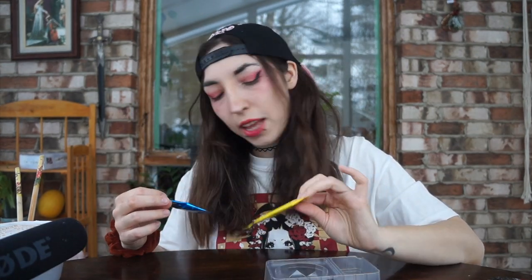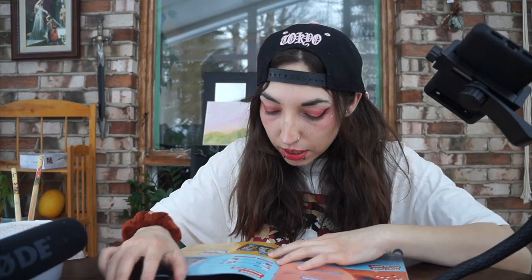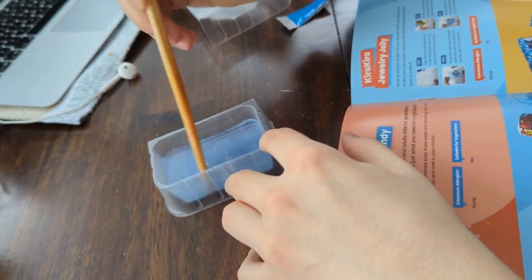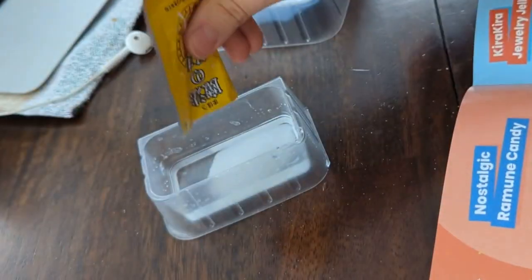Now we're on to the last thing — jewelry jelly. Kira kira no kona, this one says maho no kona. Maho means magic — oh that's why there's a star! I guess maho no kona — okay, let's make some magic. Take these two things apart. Step two: fill the tray with water to the upper water line, add in the pink sachet and stir well. Everything smells like soda. Oh, it's got sparkles!